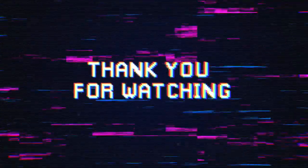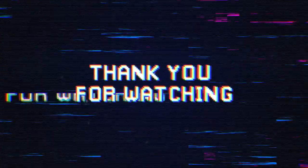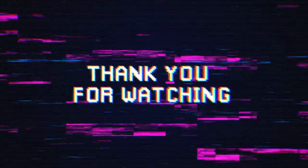Let me know in the comments how your organization handles patch management or how it has handled this incident. Until next time, thank you for watching.